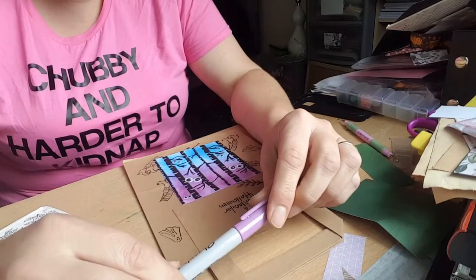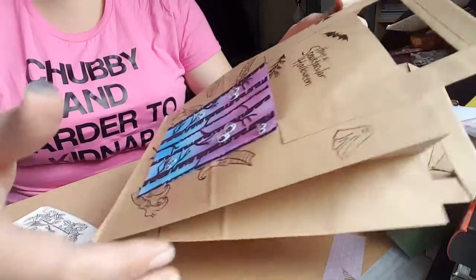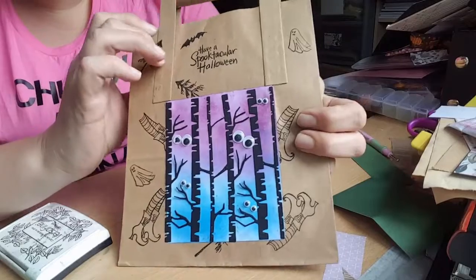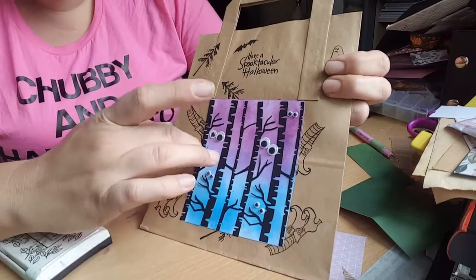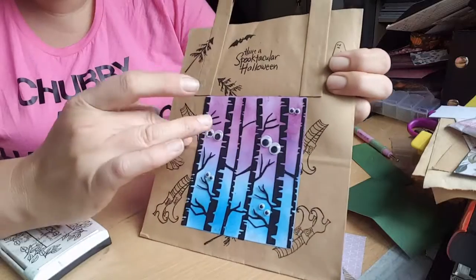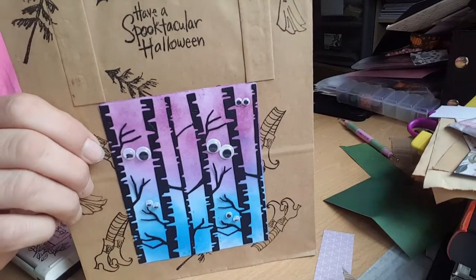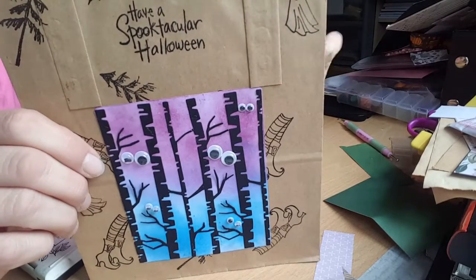So what I did for mine was I did a woodland scene. And with Halloween coming up, I've made a treat bag for Halloween. So I've stamped the background with different stamps and put 'Have a Spooktacular Halloween.' I've distressed the paper behind the card. This is a cheap die cut from China — I think it was a pound — and I've stuck googly eyes on. So it's a woodland scene. The word 'wood' inspired me to do a woodland scene, and then I thought I'll keep it in keeping with Halloween because that'll be coming up soon.